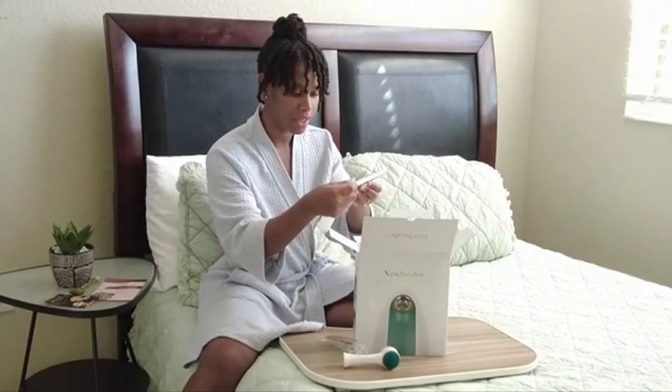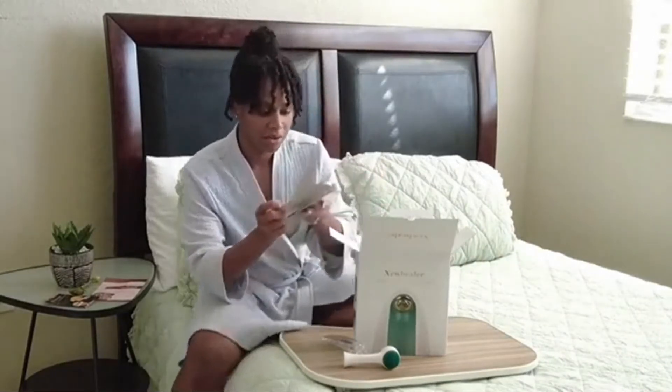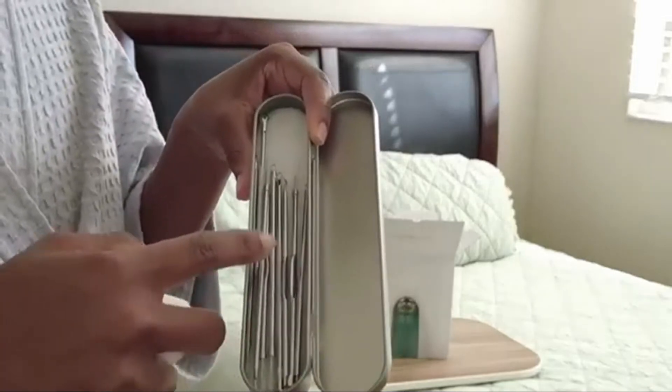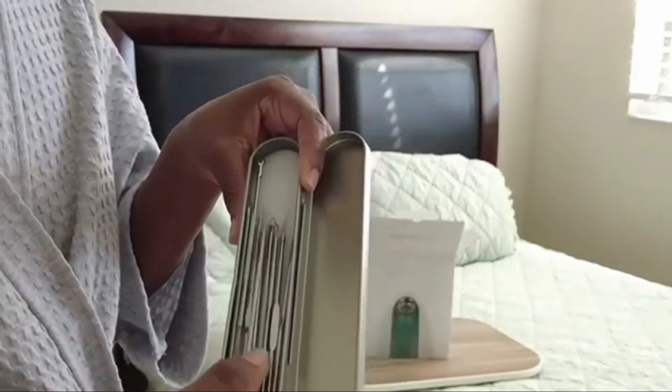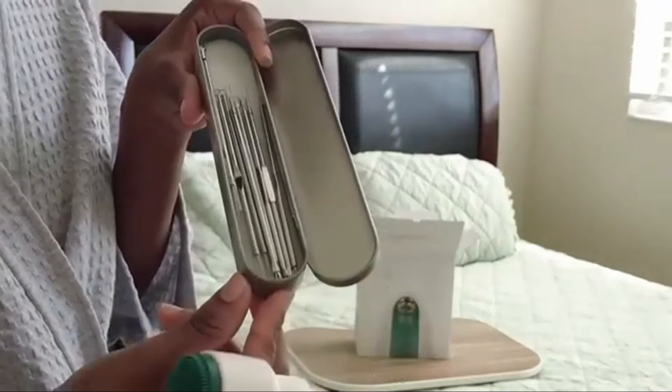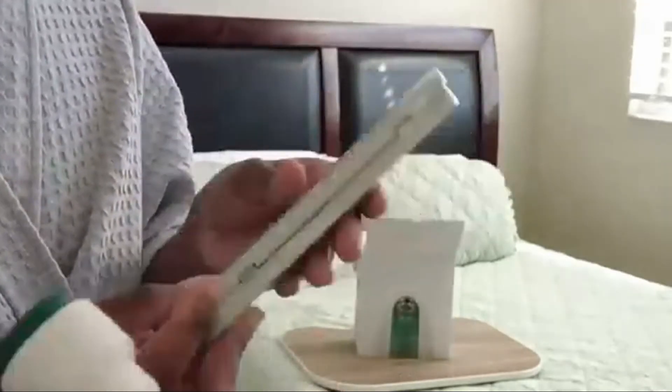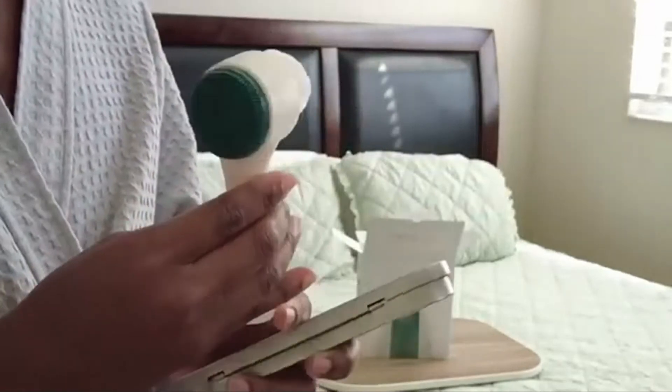It's a tool set. So it comes with a tool set — I guess like if you need to do any pimple popping or whatnot. I don't really know how much I'm going to use this. I probably have to Google it because I don't want to mess up my face. And there's a brush here too.